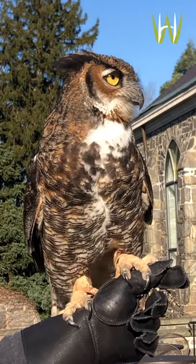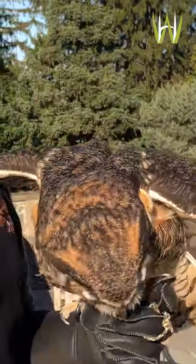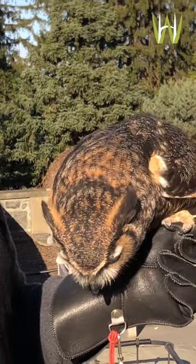Just like that — very efficient, very quick. And that was a real wild-caught deer mouse. Deer mice are primarily nocturnal, so that's one of the most common mice that a great horned owl will actually eat in the wild. That's exactly what they would prey upon.